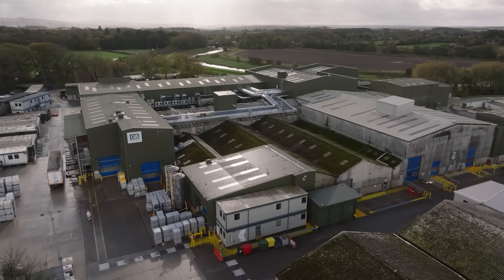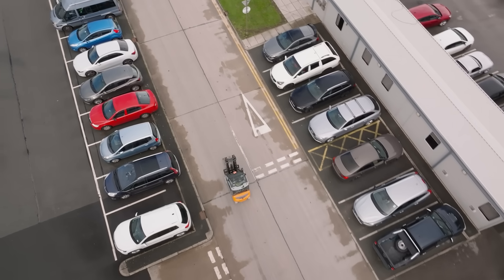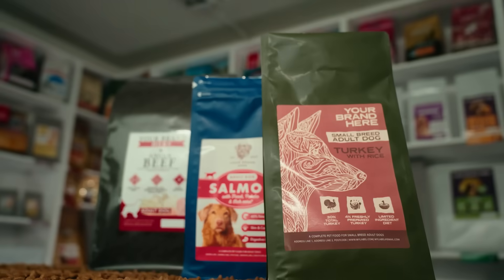In the heart of Lancashire, UK, a leading pet food manufacturer is transforming the industry with world-class technology that increases fresh meat content in dry pet foods and kibble.